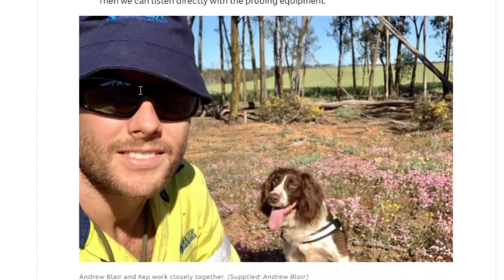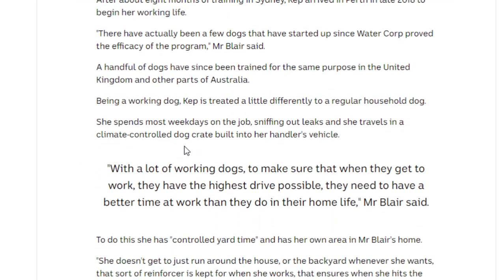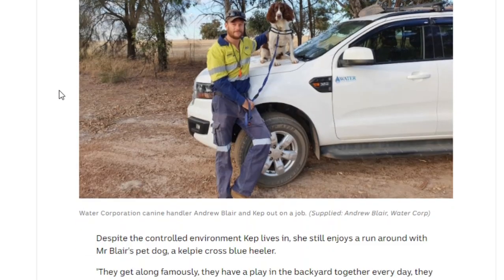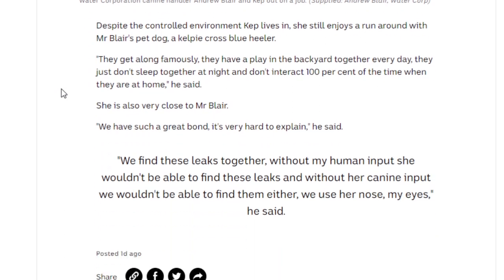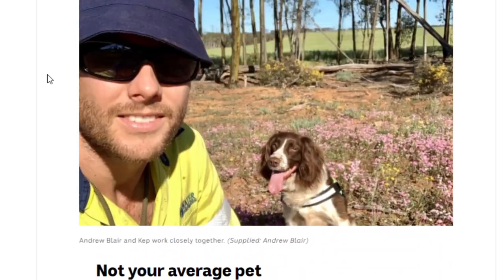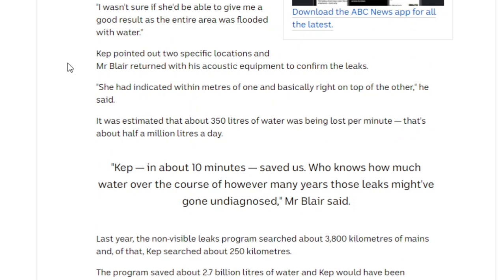The owner is Andrew Blair, and there's a lovely picture of them together — Andrew Blair and the water leak detecting dog. After about eight months of training, Cap arrived in late 2018 to begin her working life. This is a really interesting program they have in Australia that they should probably start using in other parts of the world. We don't need advanced, hyper-crazy acoustical systems.